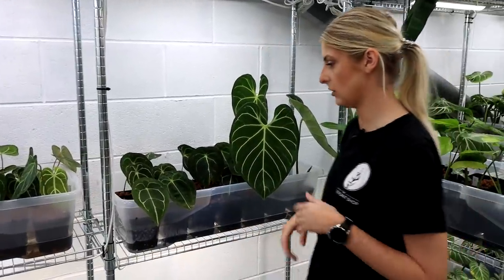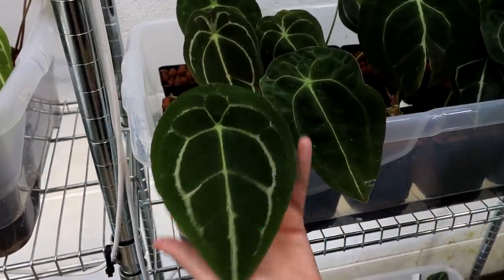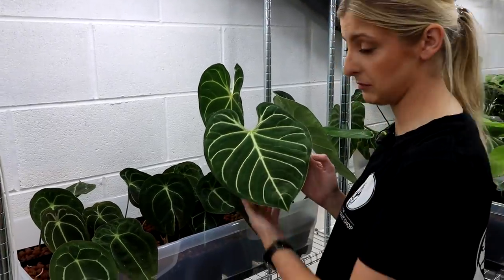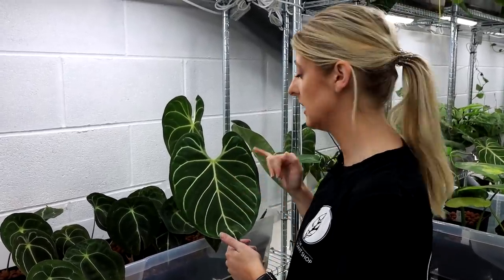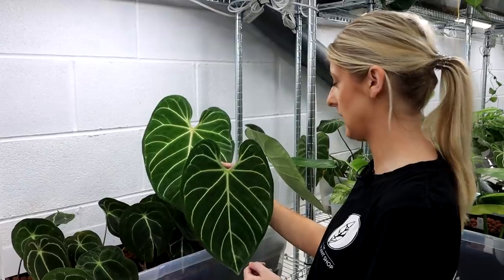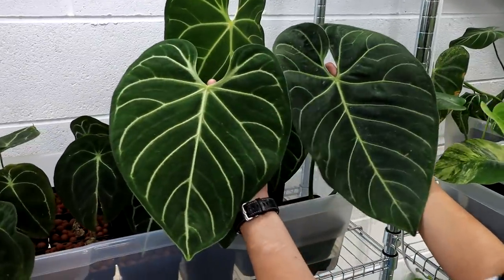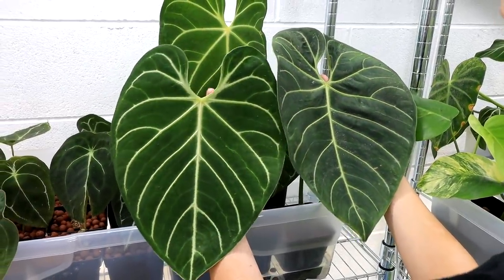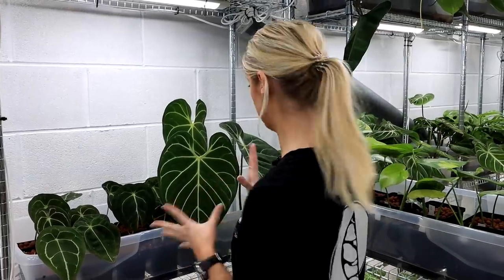Here we have a lovely little tray of Anthurium forgetii — if that doesn't do it for you, I don't really know what will. Next to some really beautiful, big Anthurium regal. The veining on these is really unique, and I always find that no two regals are the same — the leaves just present differently with the veining. They're just not as consistent as some other plants. Like this one on the left versus this one on the right — the veins here seem more downward pointing and the veins here are more lateral. You get really good variation and I love that.